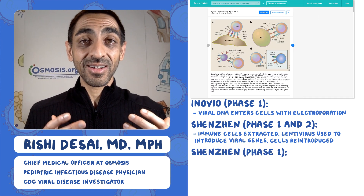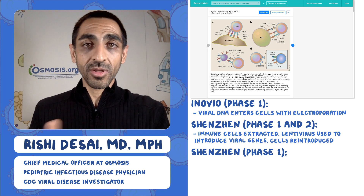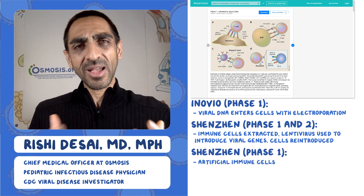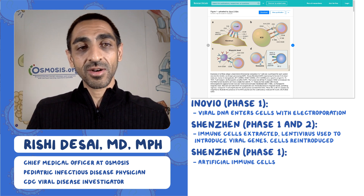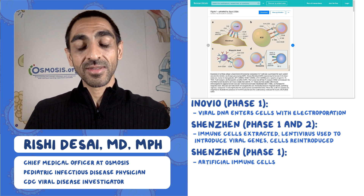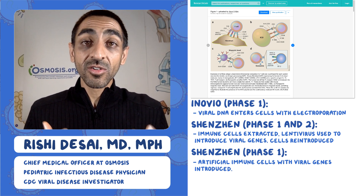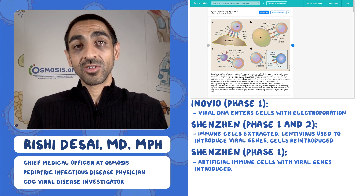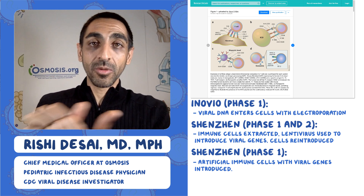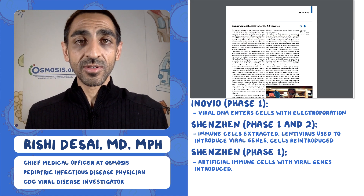Shenzhen has a second vaccine approach: instead of taking cells out, engineering them, and putting them back, they create what are called artificial antigen-presenting cells. They take cells and force them to express viral proteins, but also to express molecules on their surface that fool the immune system into thinking they're actual antigen-presenting cells. This means you don't have to extract cells from a person — you just engineer these cells and inject them in one direction. That's the vaccine.